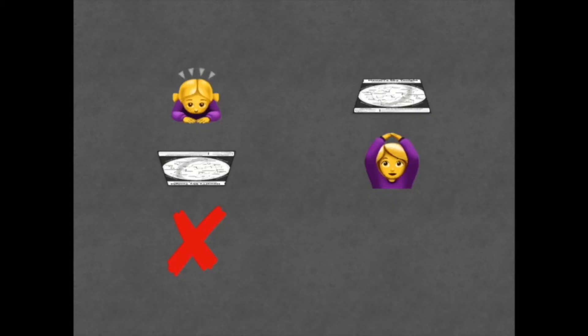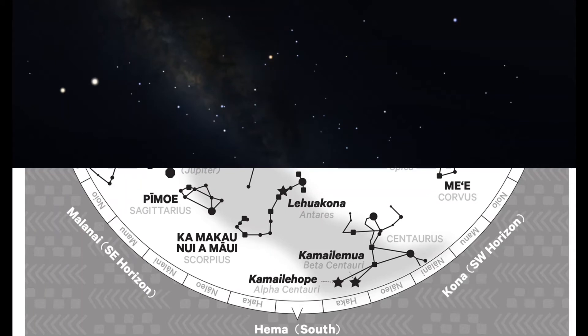Usually, when we use a sky map, we hold it above our heads. Doing this will correctly align all four directions. If you prefer, you can also hold the map with the direction you're facing pointed towards the ground. When you hold it this way, the bottom half of the map is showing you what's in that part of the sky.